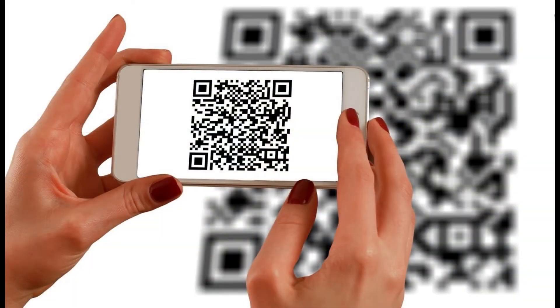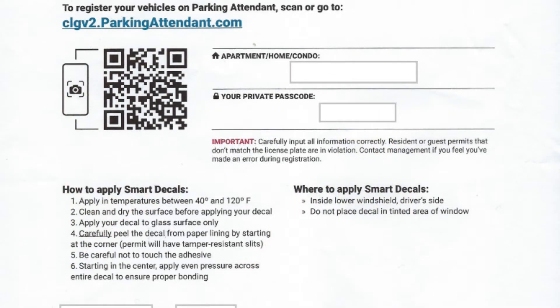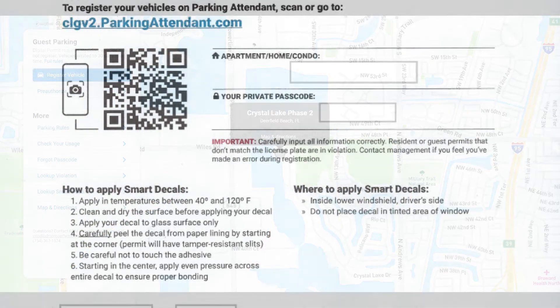To register your vehicles on Parking Attendant, you simply scan. If you don't already have a QR code reader on your phone, you should get one — it's absolutely free wherever you get your apps. Or go to clgv2.parkingattendant.com.